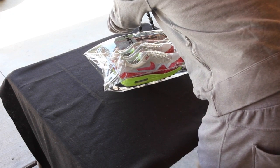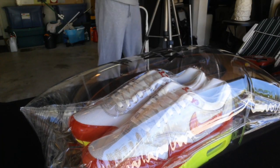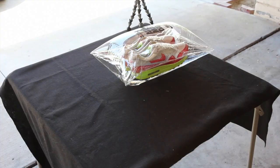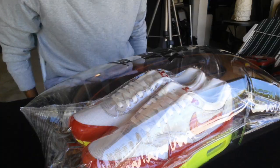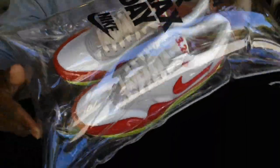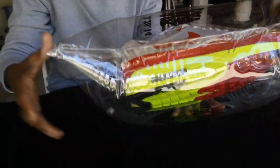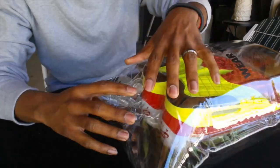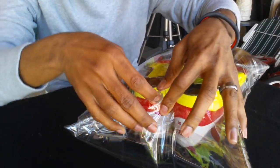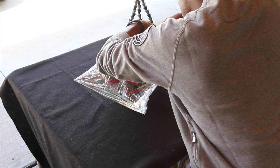Let me get you guys a good look as I struggle to try and get this open. As you can see, it's all in this package — Air Max Day, the Air Max Day neon outsoles. It has a little air bubble thing here, so let's see what happens when you pull that out.